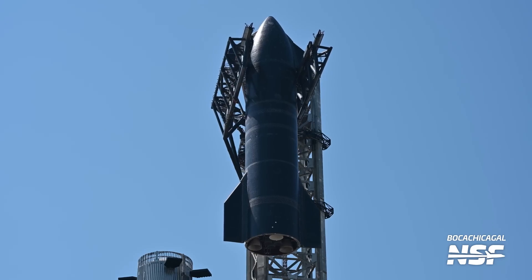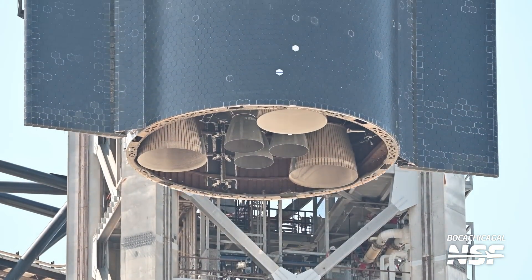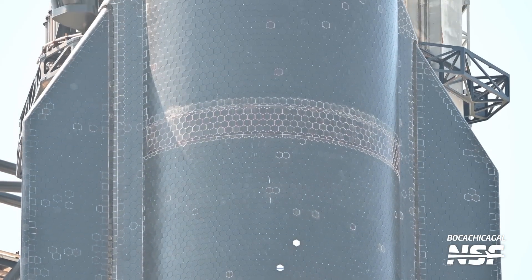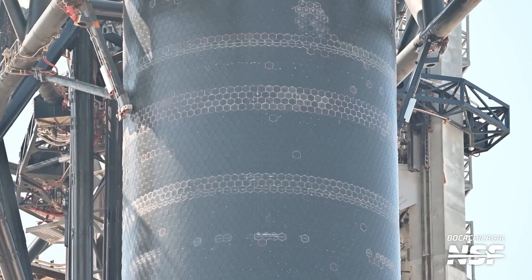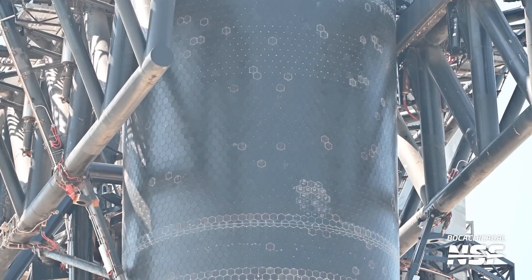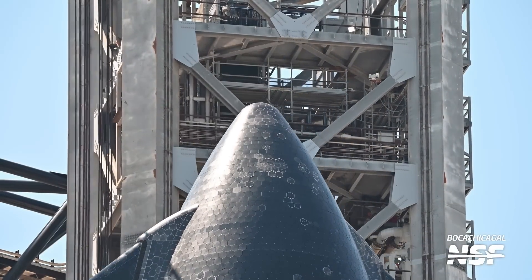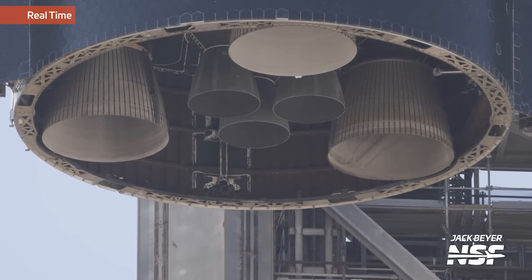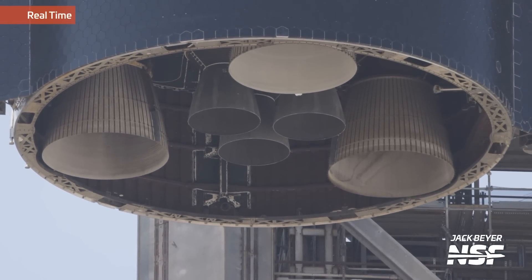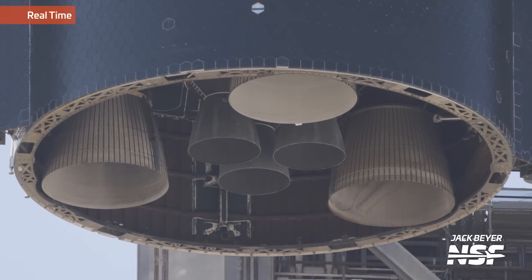The vacuum Raptors on the outside — the ones with the large white bells — are so huge because they have a bigger nozzle to make them more effective in space where there's no atmosphere. You need more engine bell, more nozzle, to keep the exhaust going in the right direction so you can pull more energy out of it. Equal and opposite reaction — the rocket goes forward because the exhaust goes backwards. It's not — well, I guess it is — rocket science.